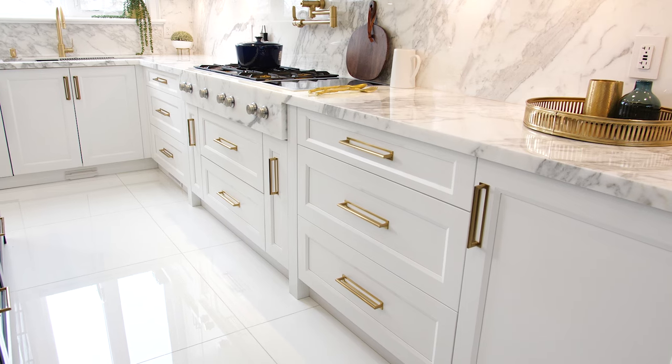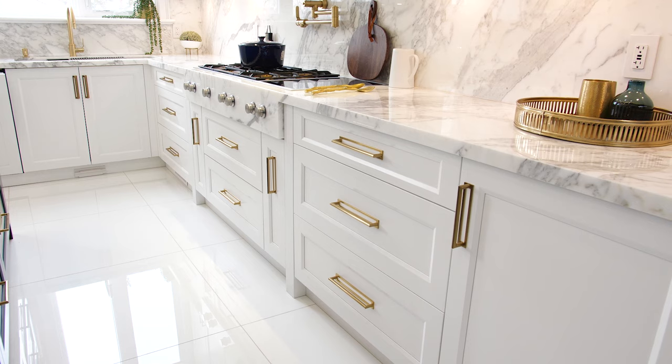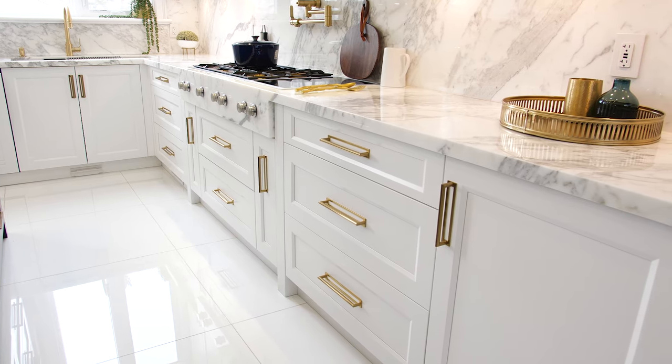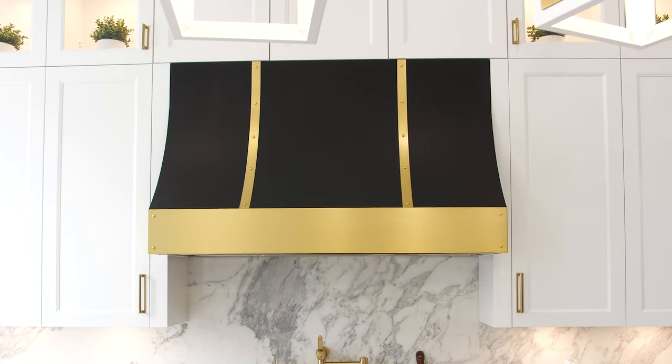In this kitchen, you're going to see a very unique door style which we did. It's one of our featured door styles, which is very easy to clean and maintain. When you see a painted kitchen, we usually use HDF doors. Another key feature of this kitchen is a very beautiful hood just behind me with gold and black accents. It's a metal hood, not a wood hood.